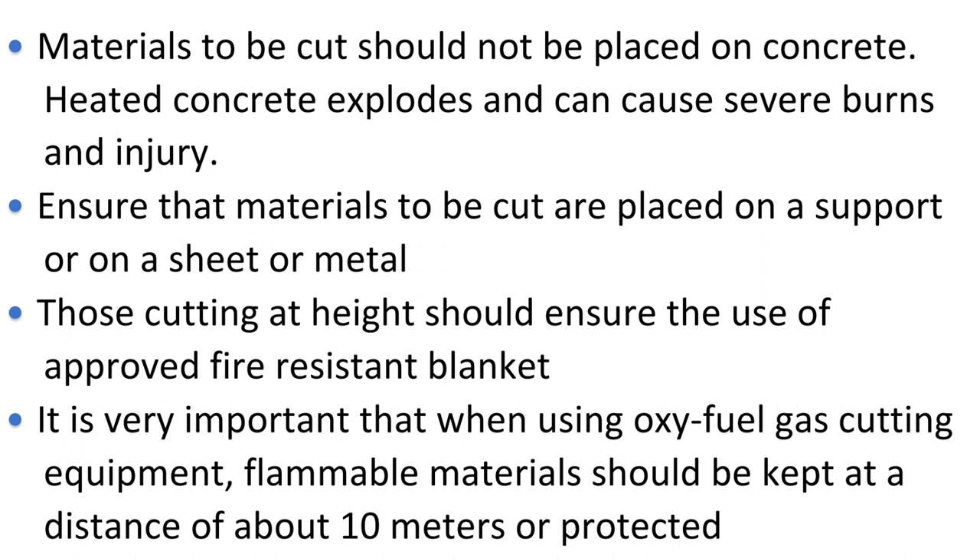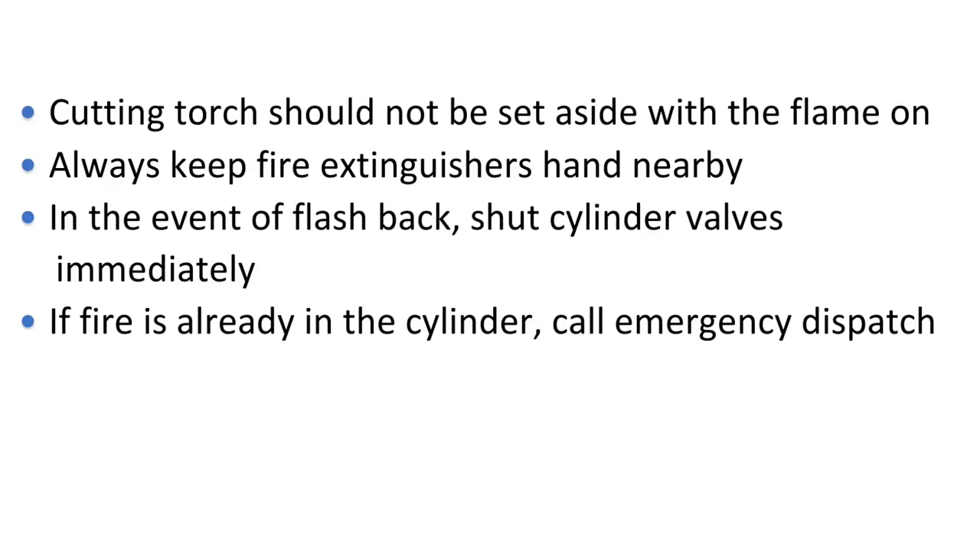Materials to be cut should not be placed on a wooden block, because wood burns. Materials to be cut should not be placed on concrete, as heated concrete explodes and can cause severe burns and injury. Ensure that materials to be cut are placed on a support or on a sheet of metal. Those cutting at height should use an approved fire-resistant blanket. Flammable materials should be kept at a distance of about 10 meters or protected. The cutting torch should not be set aside with the flame on. Always keep a fire extinguisher nearby. In the event of a flashback, shut the cylinder valves immediately. If fire is already in the cylinder, call emergency dispatch.